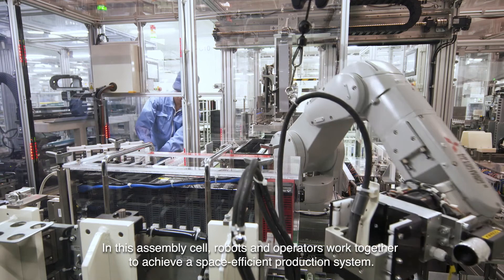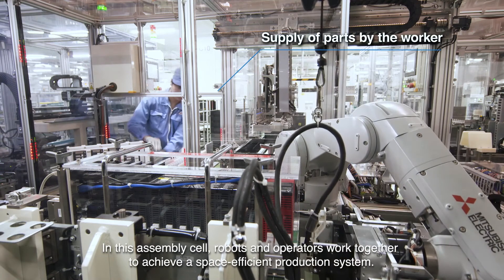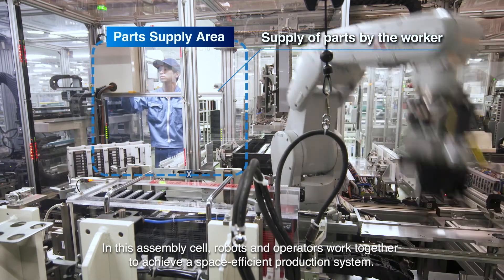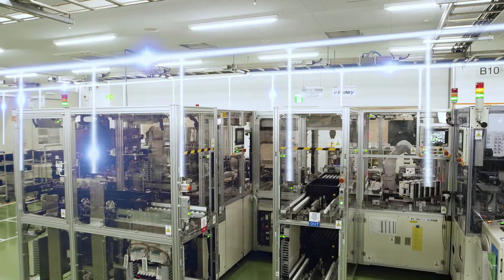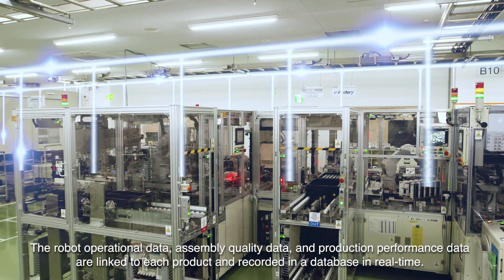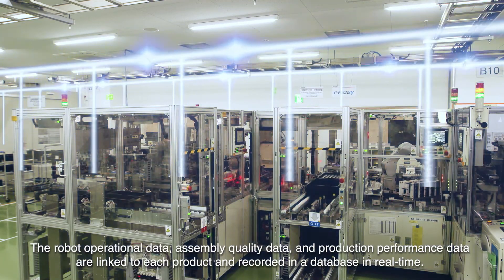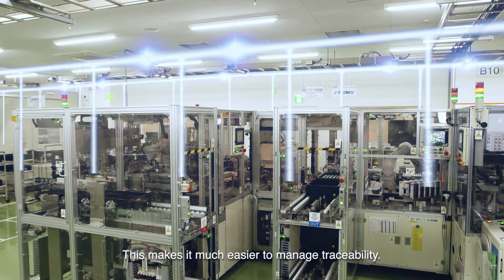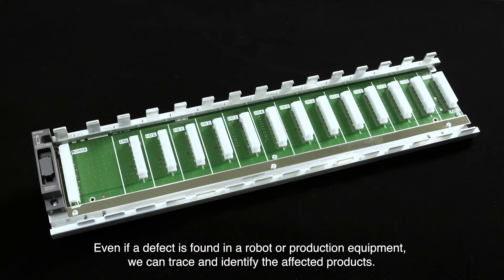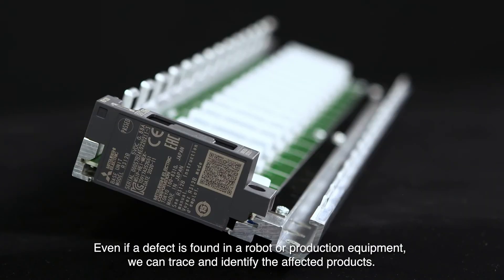In this assembly cell, robots and operators work together to achieve a space-efficient production system. The robot operational data, assembly quality data, and production performance data are linked to each product and recorded in a database in real time, making it much easier to manage traceability. Even if a defect is found in a robot or production equipment, we can trace and identify the affected products.